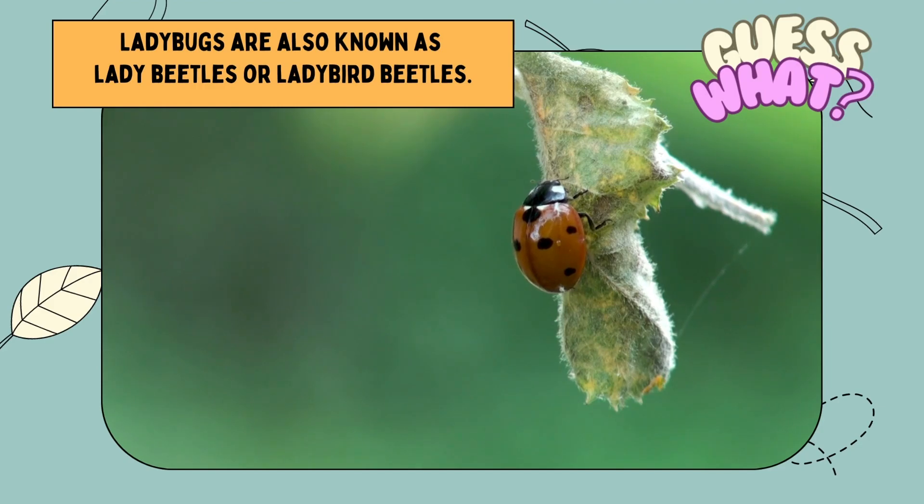Guess what? Ladybugs are also known as lady beetles or ladybird beetles.